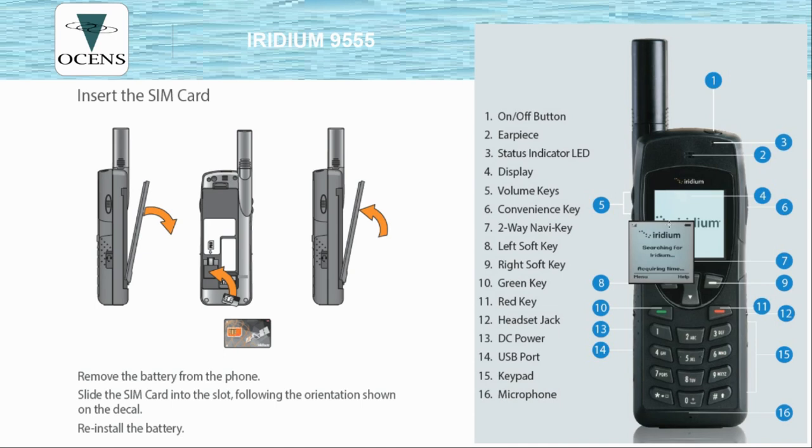Some quick things to point out: the power key is at the very top of the phone — press and hold it for a few seconds to turn the handset on. On the right-hand side, you'll see a button that looks like a push-to-talk button, but it's actually a convenience key that can be programmed to bring up a specific function. On the left-hand side, you'll find your volume keys. When the phone is not on a call, the volume keys adjust the ringer volume; during a call, they adjust the call volume.